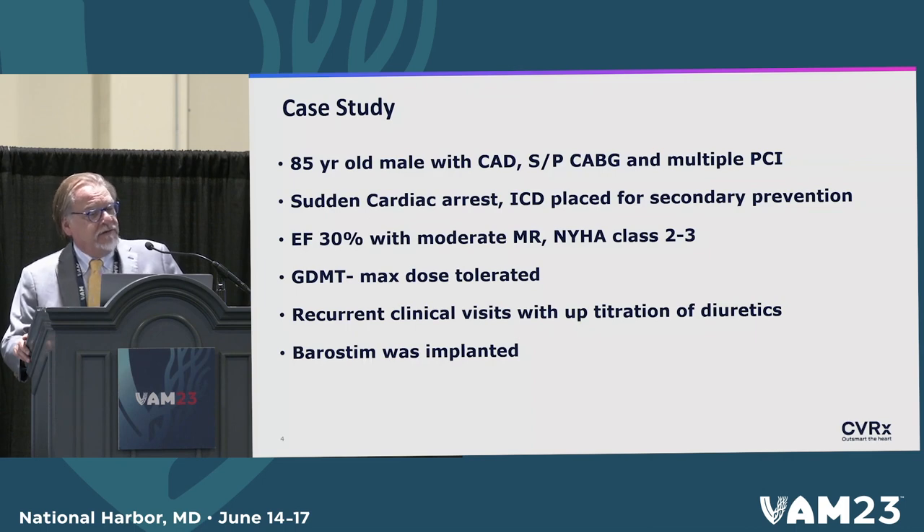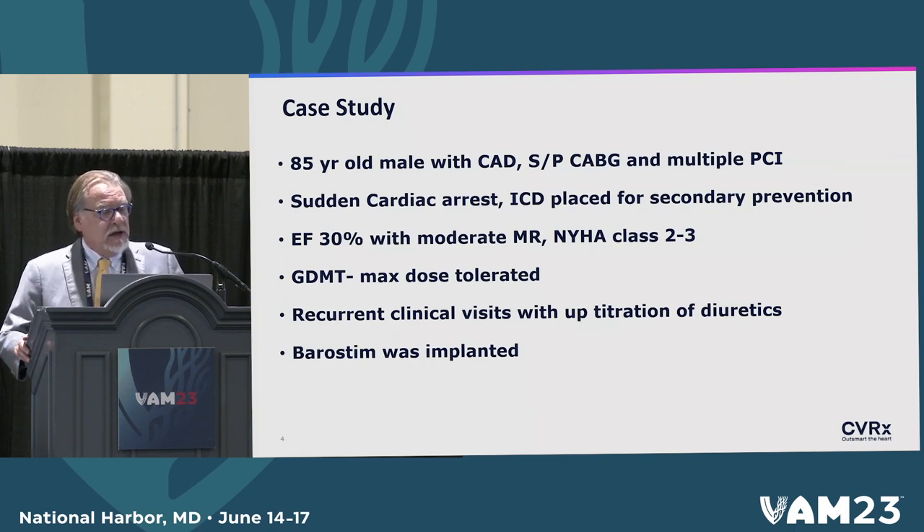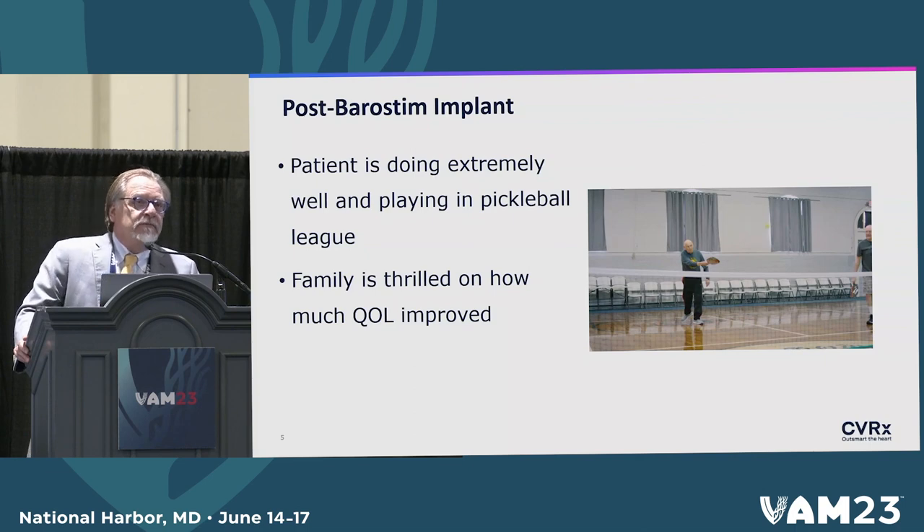One of the early cases we did was an 84-year-old gentleman with severe coronary artery disease, status post-CABG and multiple PCI. He had an ICD placed — most are placed in the left chest, so almost all the procedures we've done have been on the right chest. His EF was usually between 20 and 30%, and he had recurrent visits for congestive heart failure. He did extremely well and is now active playing in a pickleball league in Albany. His family is thrilled and his quality of life is much improved. I was skeptical when I first did this, but he's done incredibly well — much like most of them.